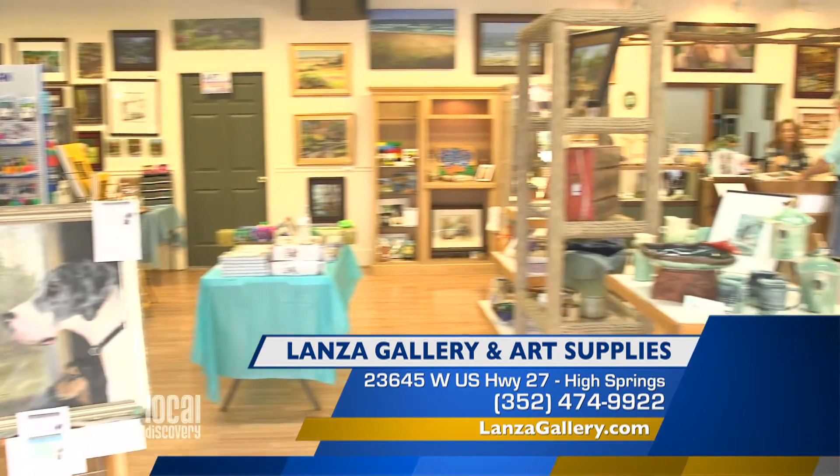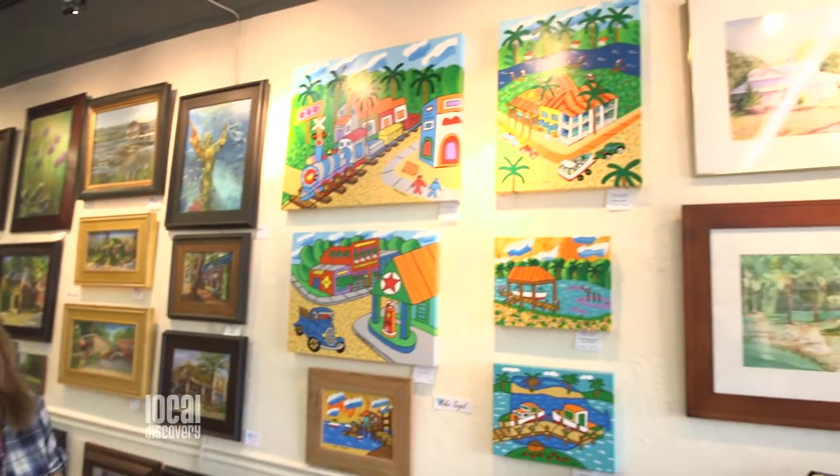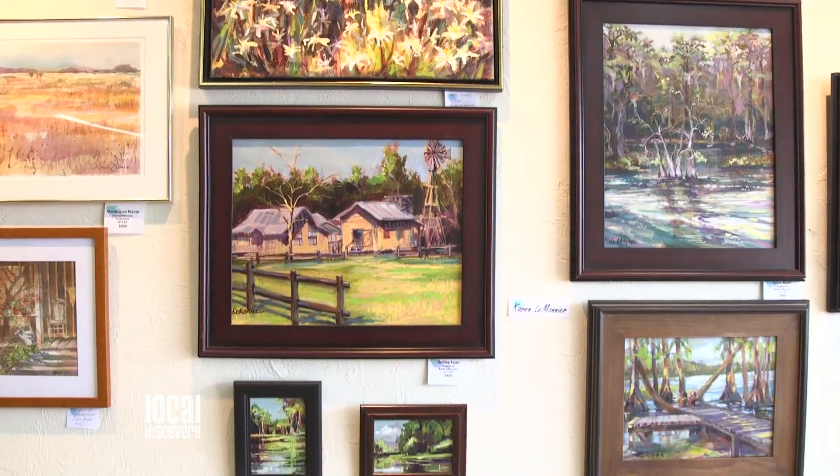When people walk into Lonza Gallery and Art Supplies, what are they going to see right away? It's basically a two-fold store. You're going to see the art supplies on one end, and then you have the fine art on the other end. So it's kind of a store catering to both the artist and the art patron.